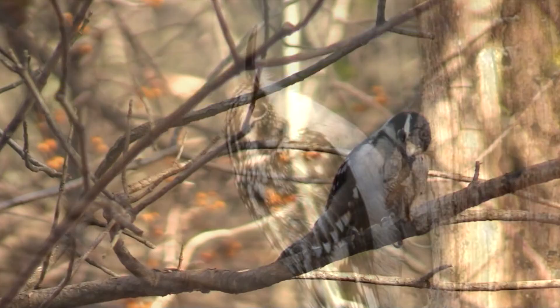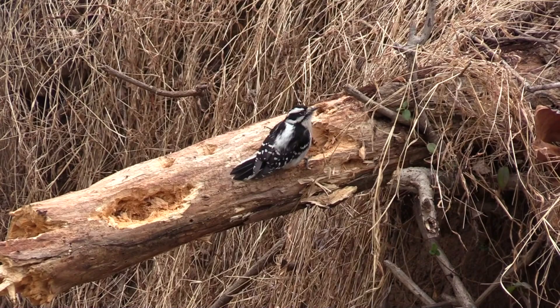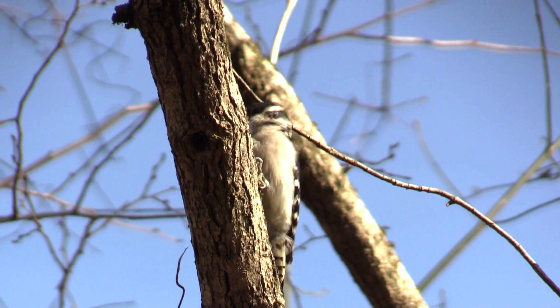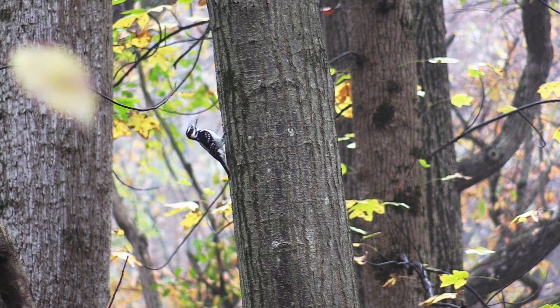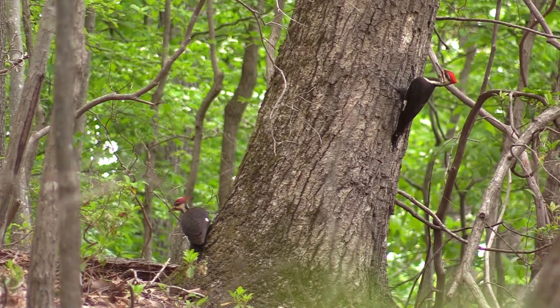Woodpeckers, such as this downy woodpecker, prevent insect populations from getting out of hand in woodlands. With their stiff tail and zygodactyl feet — two toes facing forward and two toes facing back — they prop themselves on tree trunks, pecking as they drill for wood-boring insects such as beetle larvae and carpenter ants. The downy has a short pinprick bill. The hairy woodpecker's bill is much longer and the bird is considerably bigger than the downy. Are those ivory-billed woodpeckers? No — you are looking at a pair of pileated woodpeckers. This species is now more common than a hundred years ago in areas where forests have returned. In contrast, the ivory-billed woodpecker is now extinct due to overhunting and habitat loss.